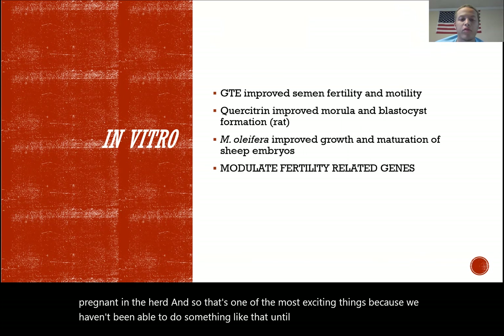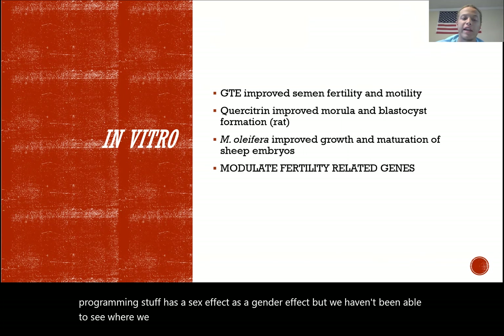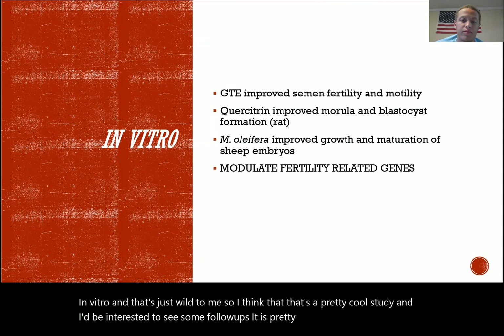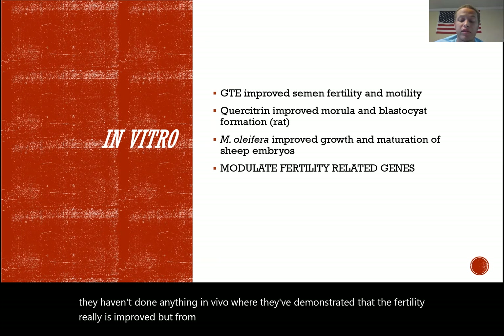A lot of our fetal programming work has shown sex or gender effects, but we haven't previously been able to improve fertility in utero — and here we're improving it in vitro. That's pretty wild. From a transcriptome standpoint it looks very promising, though in vivo confirmation that fertility is truly improved has not yet been demonstrated. I'd be interested to see follow-up studies.